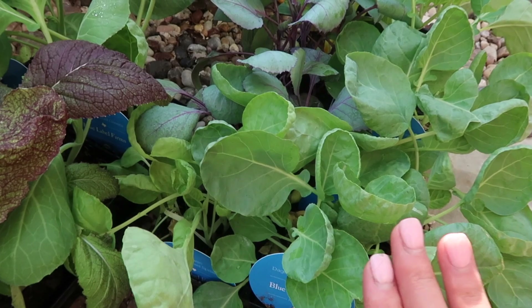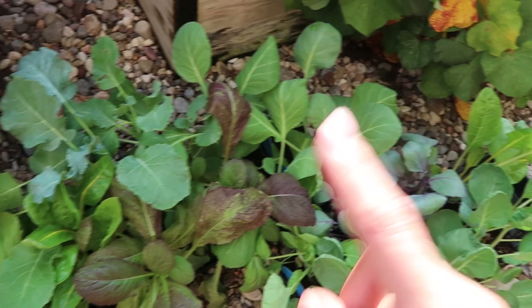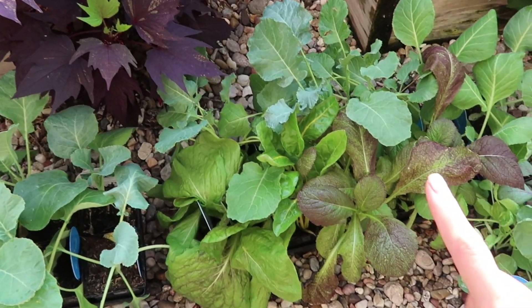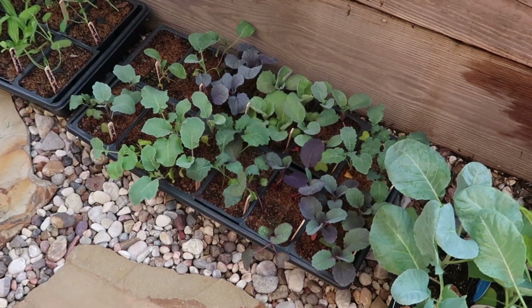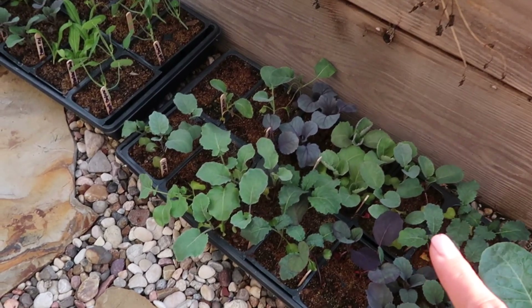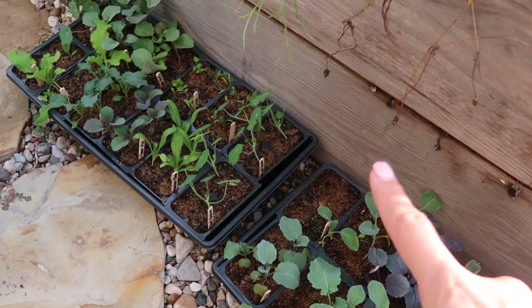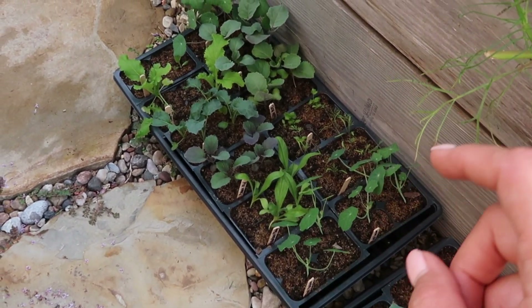I've got a variety of brussels sprouts, some cabbage, some chard, a lot of broccoli, some mustard greens, a little bit of lettuce and cauliflower. We've got some kale, broccoli, cauliflower, brussels sprouts, purple cabbage, green cabbage, nasturtiums, dill, celery, calendula, and flowering kale. Believe it or not I have about 150 seedlings to plant today and you're going to do this with me.